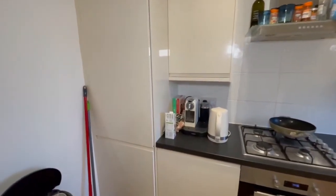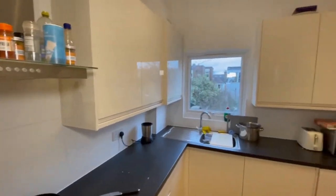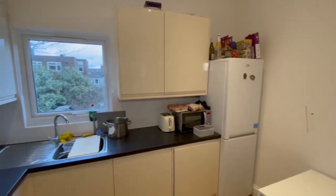We have an electric oven, gas hob with extractor fan above, built-in fridge freezer, washing machine, and of course the all-important dishwasher.